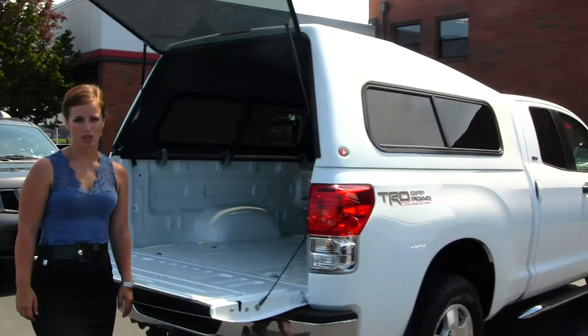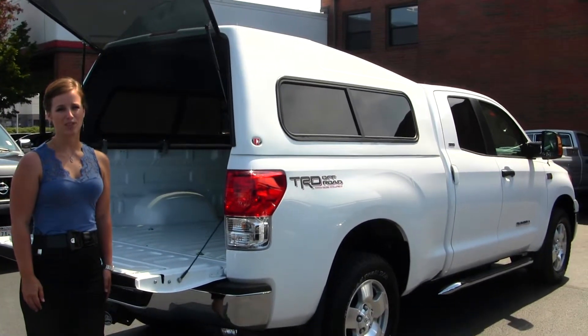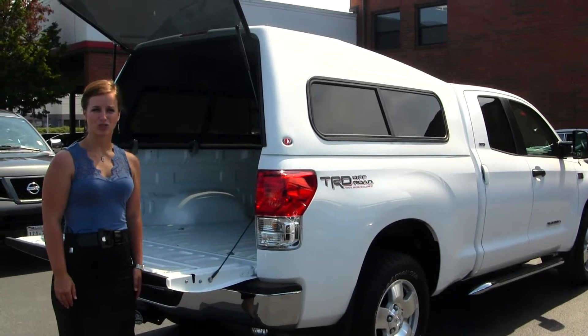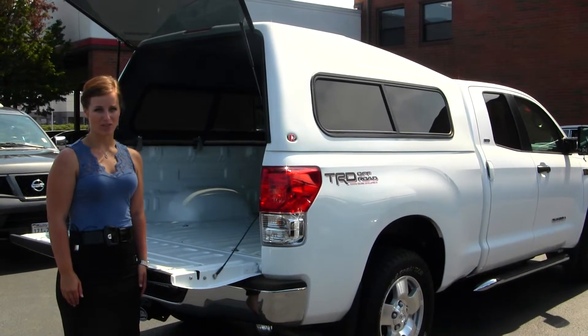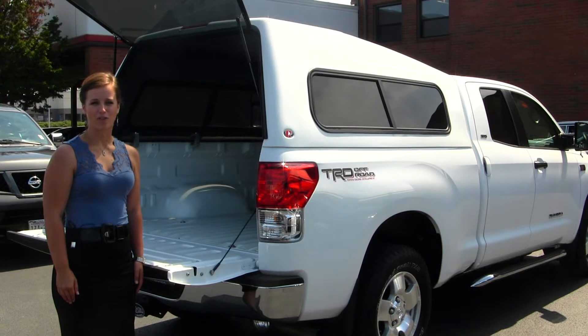All of our inventory here at Titus Wheel Toyota does go through a thorough service and safety inspection and is beautifully detailed so that you can purchase with confidence. Give one of our sales representatives a call today at 253-475-4155, and thanks for clicking on our virtual tour.